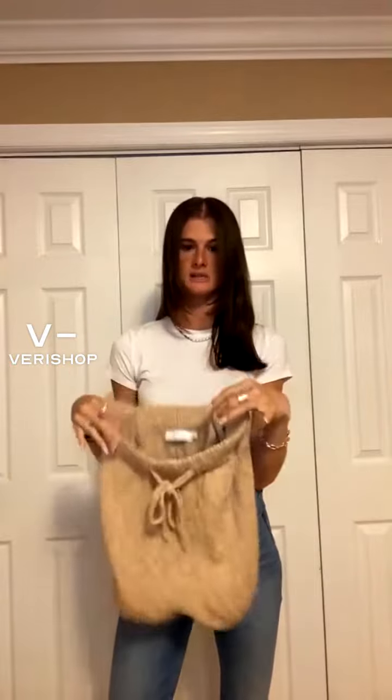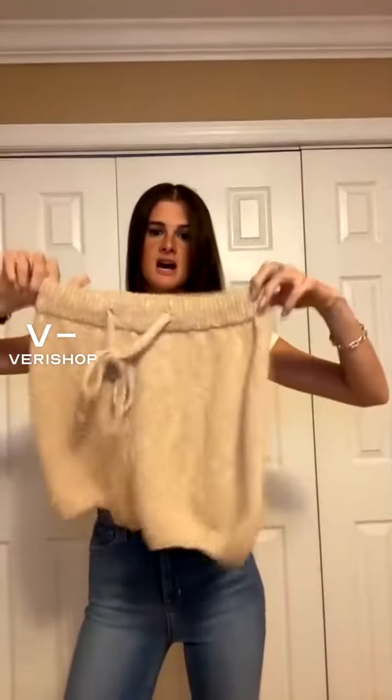They're a super thick material and they run pretty true to size. I got a size small and they fit me perfectly. They do have an adjustable waistband, so if they're a little big or a little small, you can adjust the tie. They fit pretty true to size and they're very high-waisted — they go above the belly button.